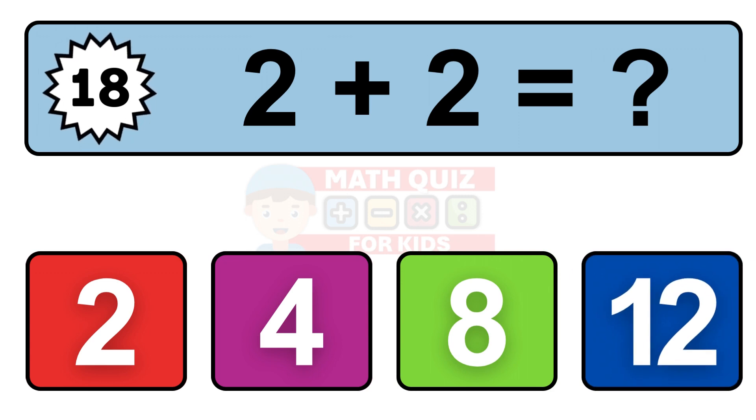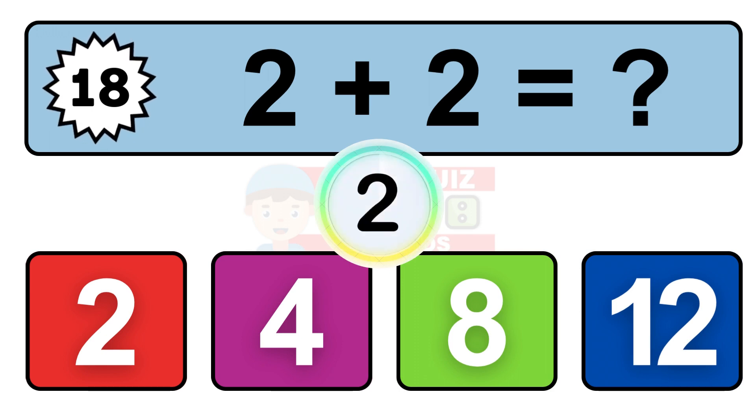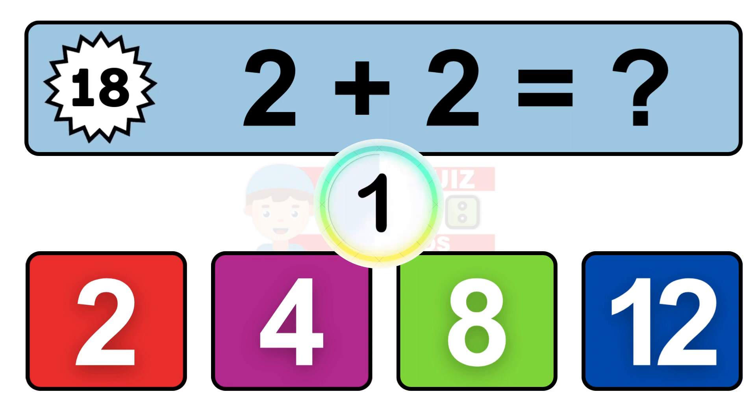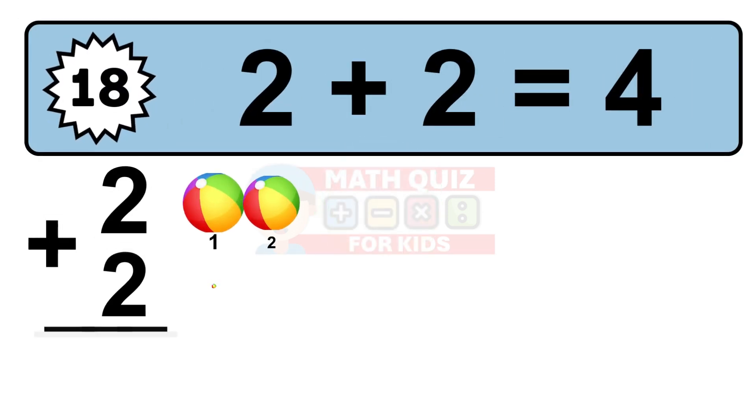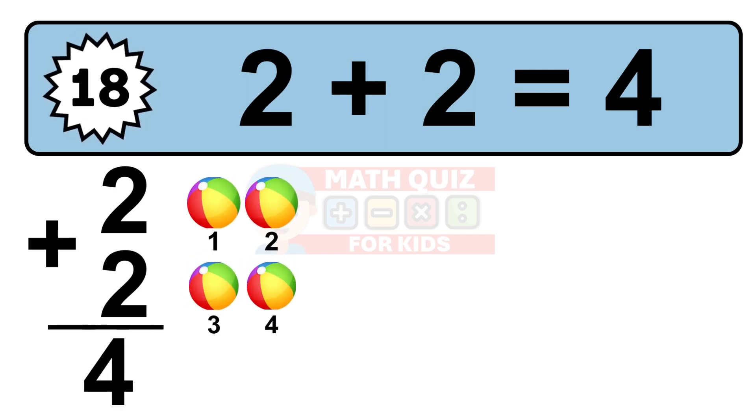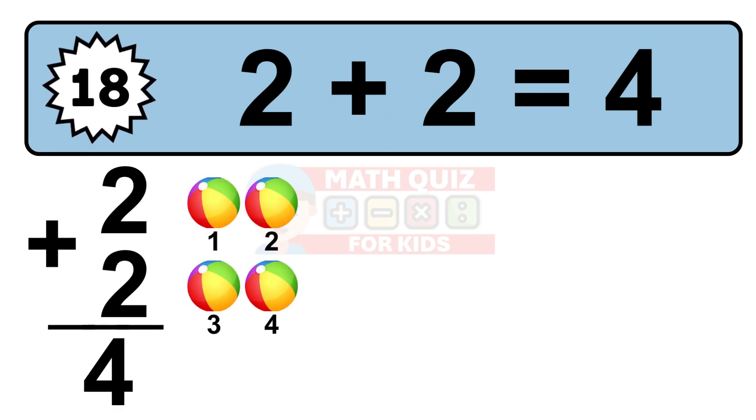Question 18. 2 plus 2 equals what? So the answer is 2 plus 2 is 4. Let's count it: 1, 2, 3, 4.